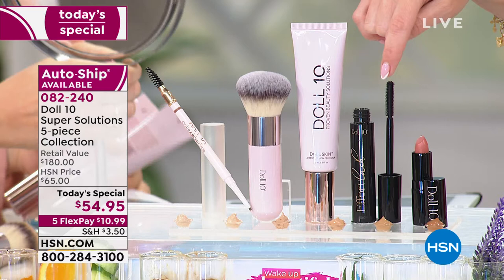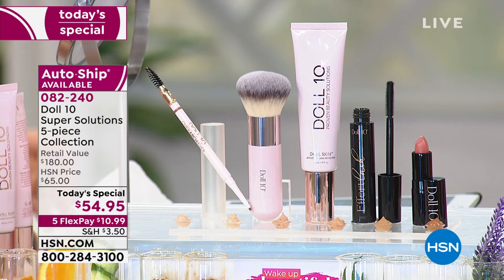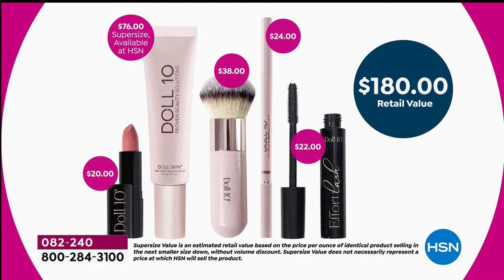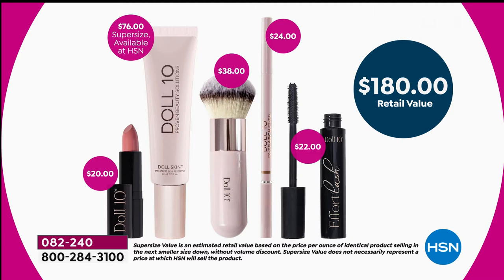We're also including the soft luxurious kabuki brush to apply your skin perfecter, which is a hybrid of skincare and full coverage. You're also getting the number one best-selling mascara, Effort Lash, to lift, lengthen, and separate lashes. Doris Dalton is known for her lips, so she's brought us a hydrogel lipstick called Throwing Kisses. And finally, the Precision Microblading Brow Pencil called The Overachiever — a $24 value alone. If you bought each item individually, you'd spend $180 retail. We've slashed $125 off.